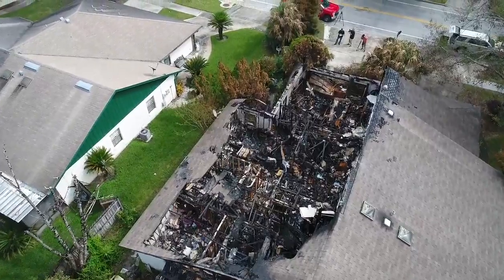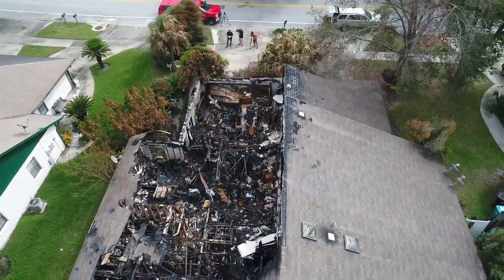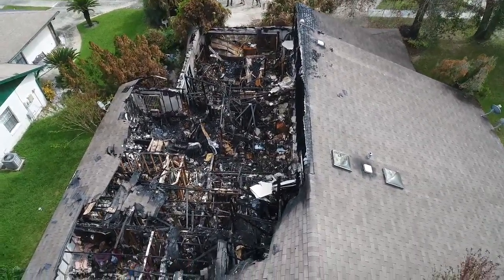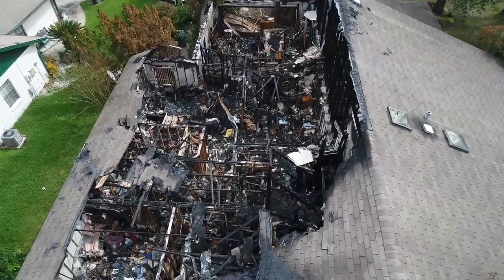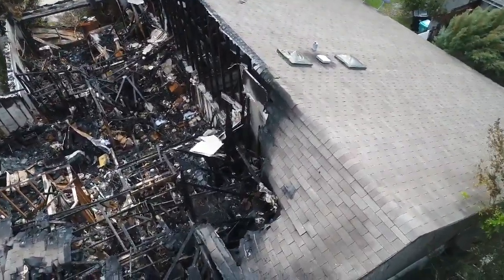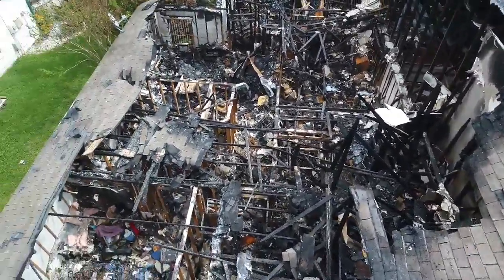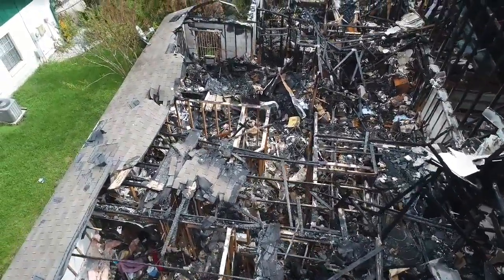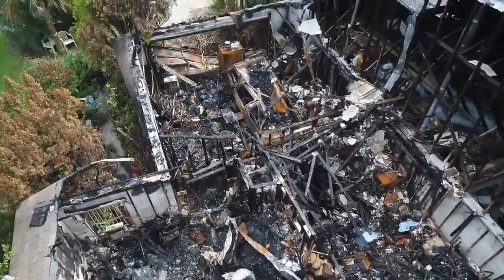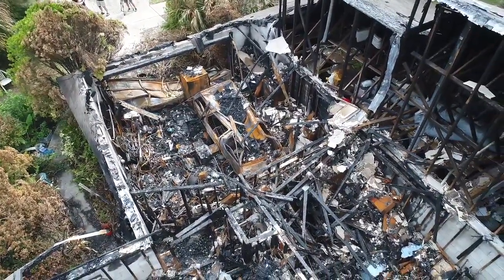Because of all the debris, making it very difficult for our investigator to get inside this structure, we're going to bring the drone down and into the building itself, giving us a view that we would normally not be able to get with this kind of debris and damage. As I'm looking, I can see the garage and a vehicle inside the garage. We'll bring it down a little lower.